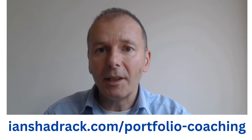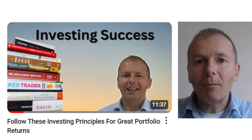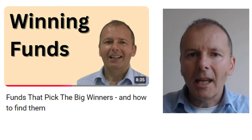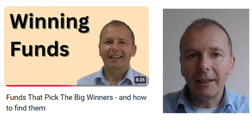Links to all the videos and the playlist are in the description to this video. The first video looks at the key principles behind investing success, and that will really set you up for your investing future. Next we look at funds that are able to pick the winning companies — there's not many of them, but what's the best way to go about finding them?